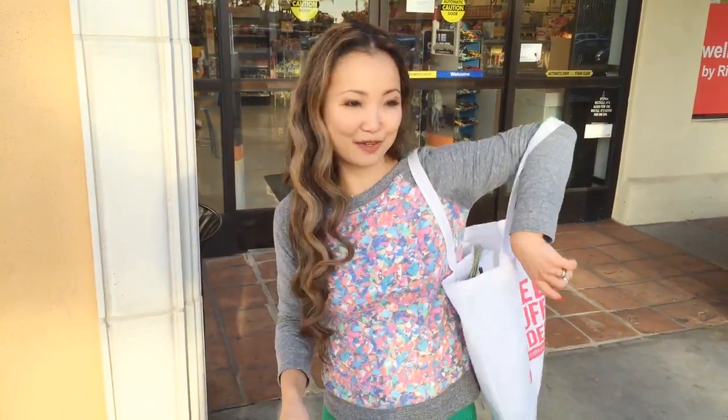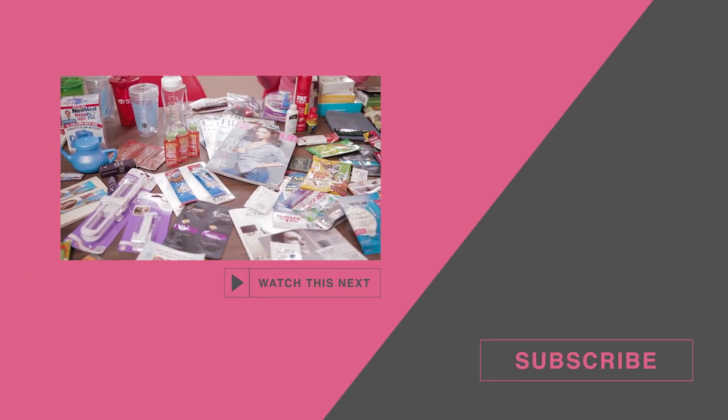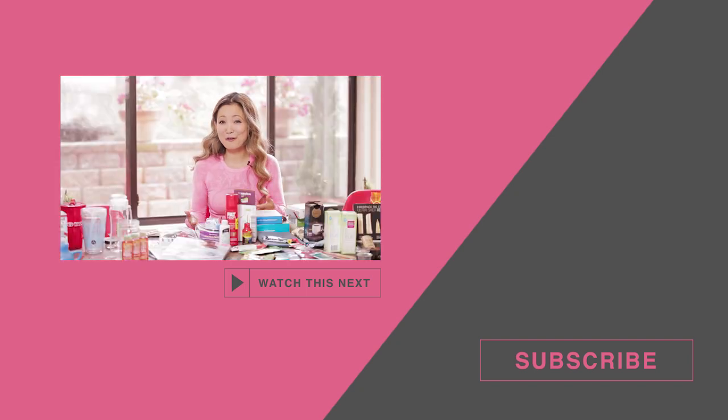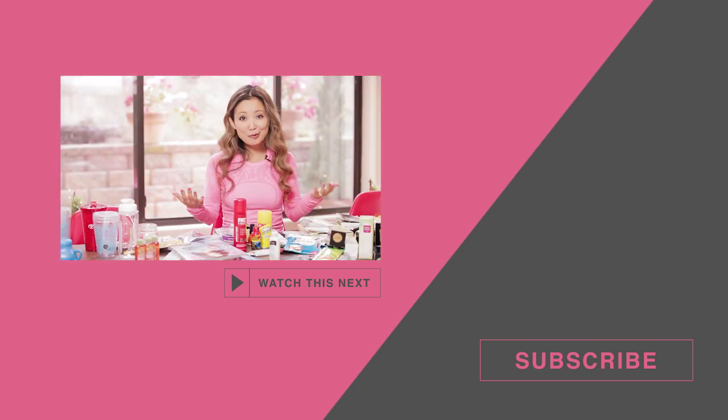So that was Rite Aid — I got my coin jar and my freebie. I hope that was helpful. I'll make sure to include any coupons and other highlights I didn't cover in this video in the show notes, which is a little link below this video. If you haven't already, hit subscribe, and I will see you next week. Bye!